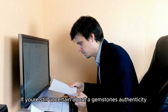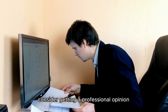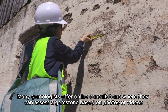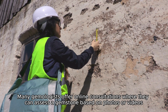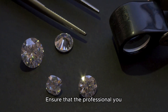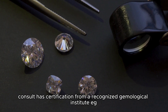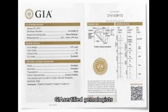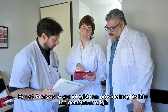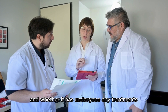If you're still uncertain about a gemstone's authenticity, consider getting a professional opinion. Many gemologists offer online consultations where they can assess a gemstone based on photos or videos. Ensure that the professional you consult has certification from a recognized gemological institute, for example GIA-certified gemologists. A gemologist can provide insights into the gemstone's origin, authenticity, and whether it has undergone any treatments.